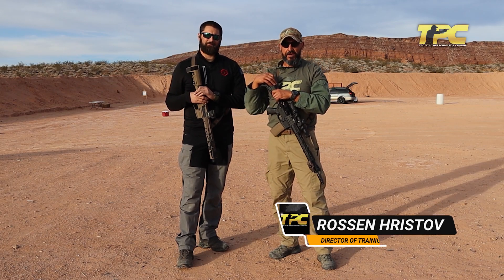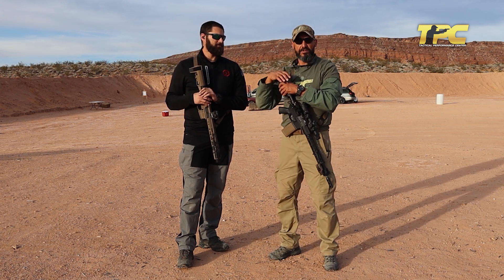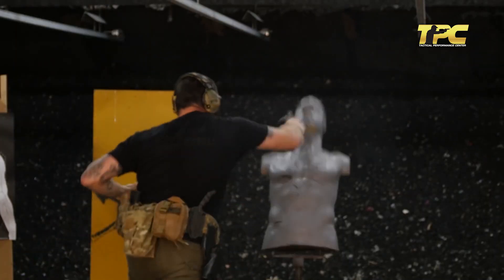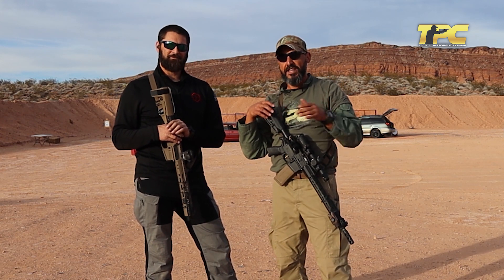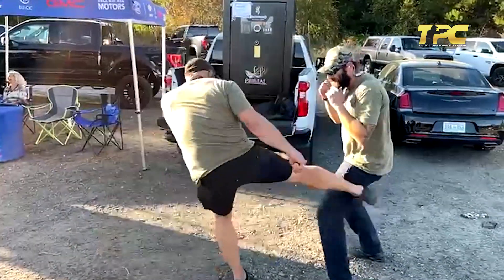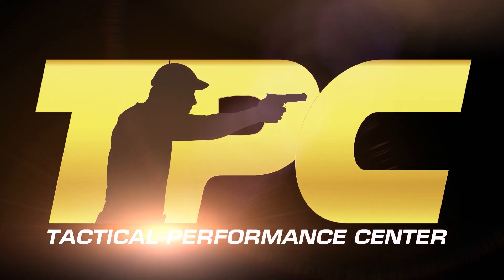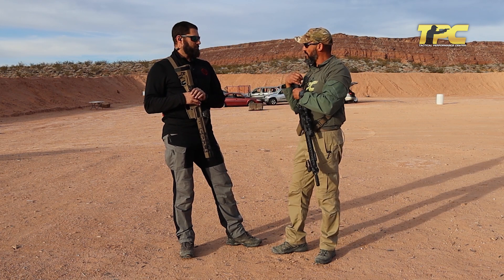Hello guys, Rosen from TPC here and today we have Imri from Tactical Rifleman and Prime Combat Training with us. Now Imri adores dogs, he loves scrapes, he likes to hurt people, he also likes to jump from place without a reason, but his favorite is to ask Chuck Liddell to kick him full force on the leg — multiple times. So Imri, can you say something about your background for all the TPC followers?